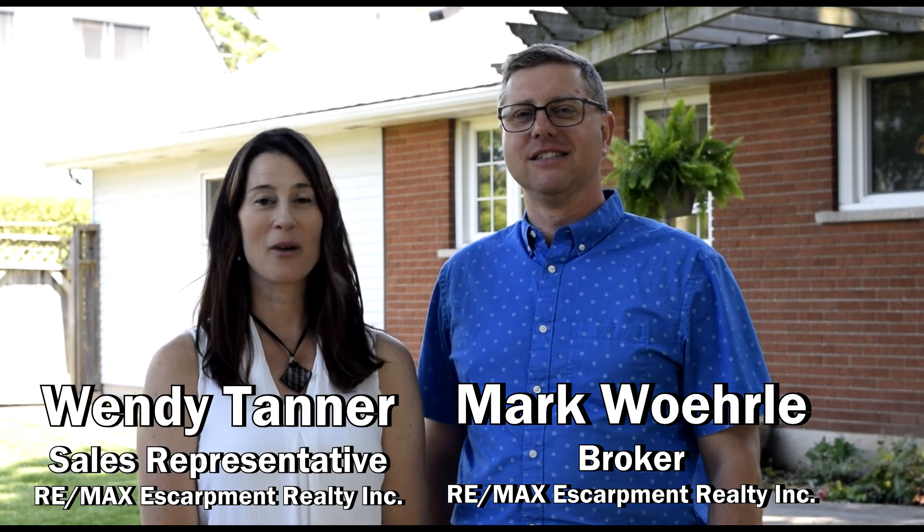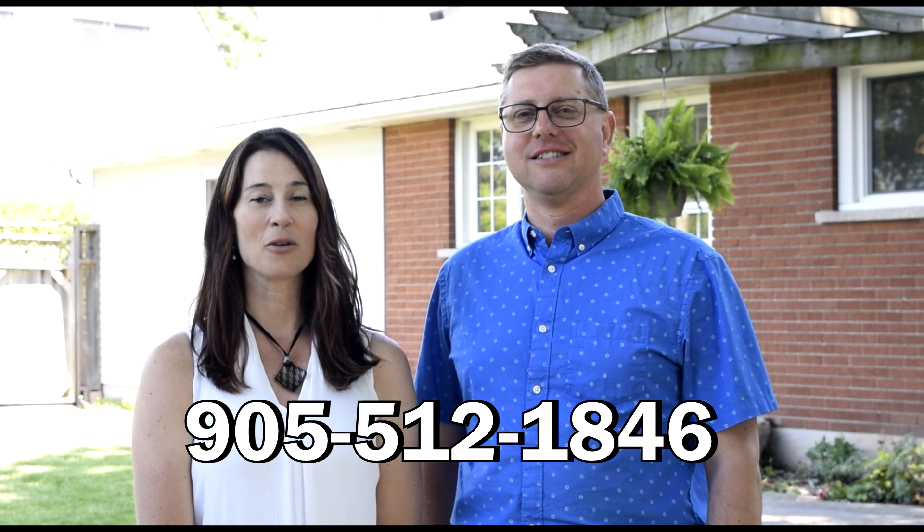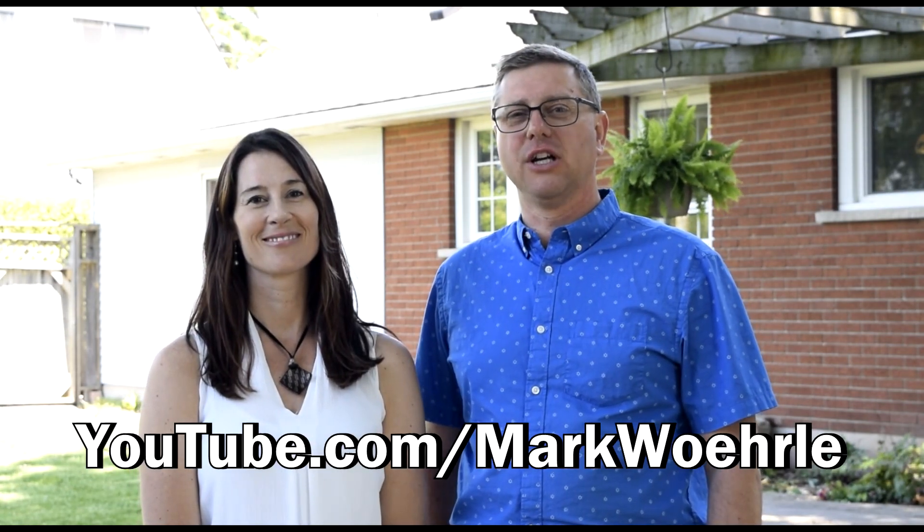Thank you for visiting us today at our latest listing at 192 West 35th Street in the Westcliff West neighbourhood. If you'd like to book an appointment to view this property, or if you have questions about buying or selling your property, please call us. My name is Mark Worla, and my name is Wendy Tanner, and we can be reached at 905-512-1846, or watch more of our Homes for Sale videos on our YouTube channel.